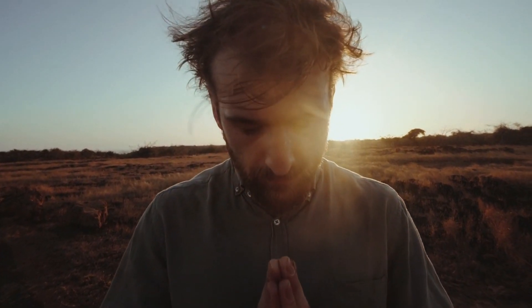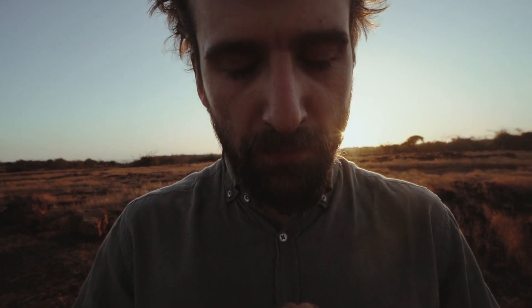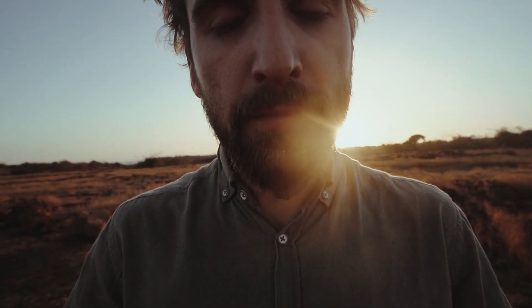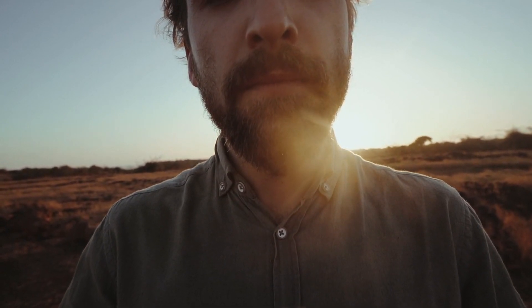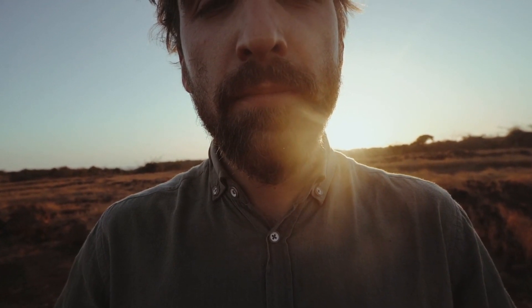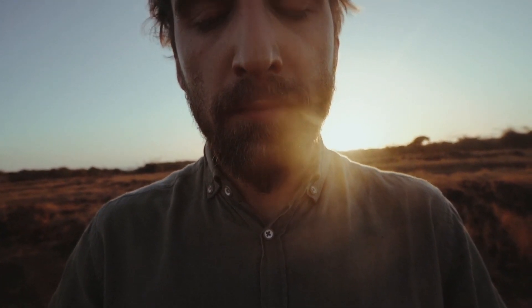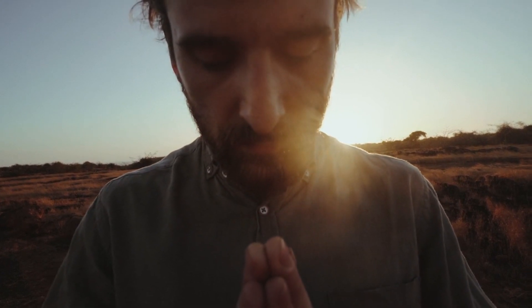Welcome to our step-by-step guide to activating your root chakra for wealth and abundance. In this video, we will explore the power of the root chakra and provide you with easy-to-follow steps on how to activate it to attract financial prosperity into your life. Before we dive into the activation techniques, let's first understand what the root chakra is and its significance in manifesting wealth.